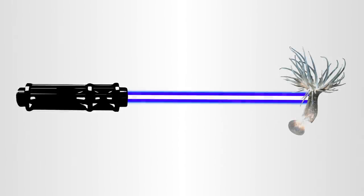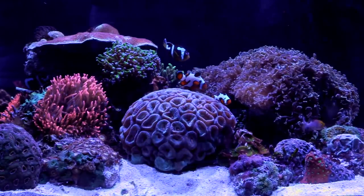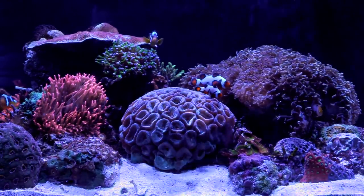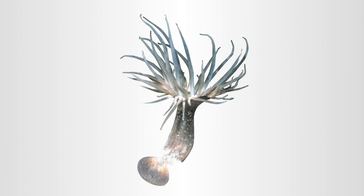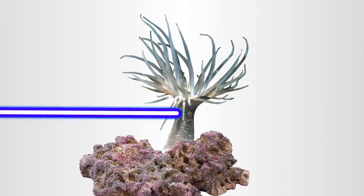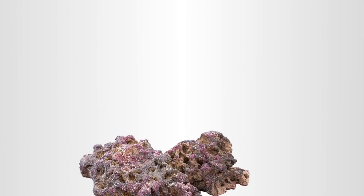As of late, some hobbyists are experimenting with high-powered lasers to effectively kill Aptasia, but this can be a little risky. In addition to being dangerous, we do not have any lasers that are specifically made for aquariums, and repeat application is still required because if you do not burn the entire anemone, including the foot, it will quickly grow back. The foot is often buried deep inside a rock crevice or crack, making it difficult to hit with a concentrated ray of light.